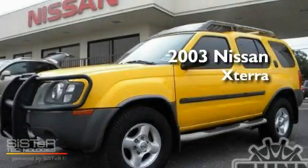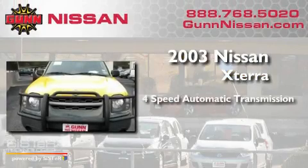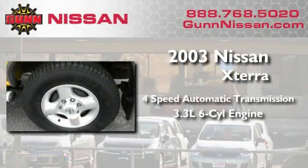This is a 2003 Nissan Xterra. This SUV has a 4-speed automatic transmission and a 3.3-liter V6.